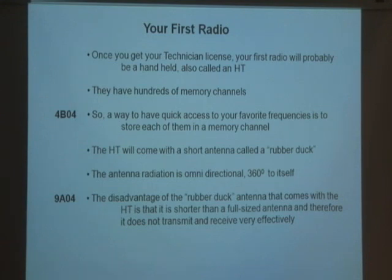Once you get your technician license, your first radio will probably be a handheld. These radios have hundreds of memories. For example, the school might have a certain frequency, and emergency folks have another frequency. Instead of memorizing them all, you dial one in and put it in memory number one, another in memory number two. Most of these radios have 100, 200, or 300 memories.